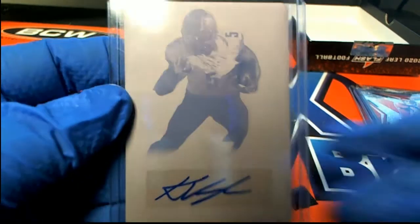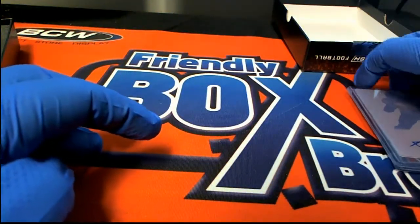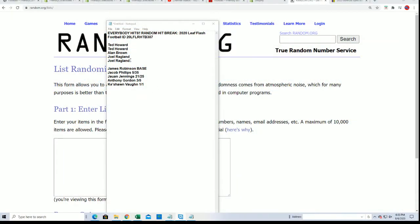All right, so five pretty good ones there — that's a pretty good box. Now it's time to see who gets what hit in the break. We have our owner names, we have our hits. Here we go — we're going to start with the owner name random, seven tabs.